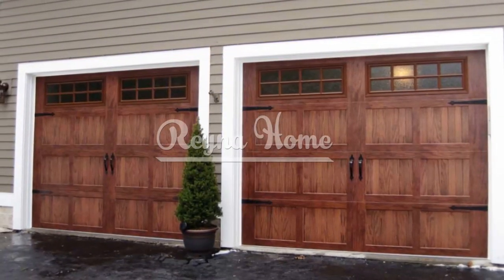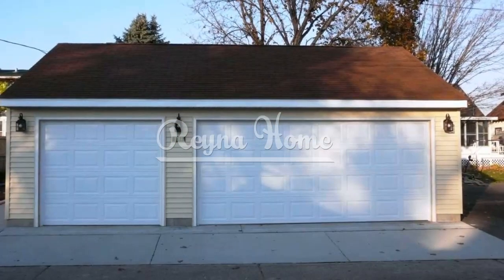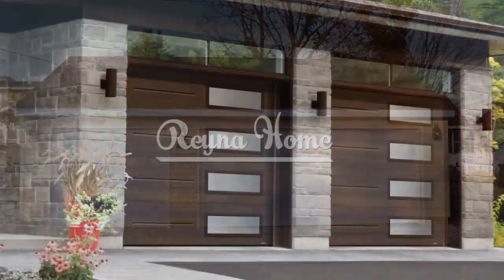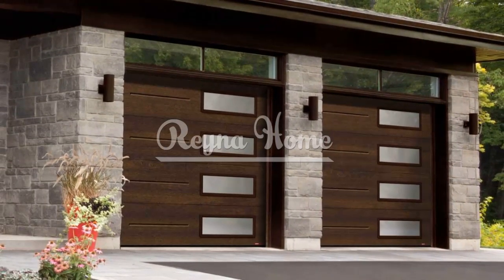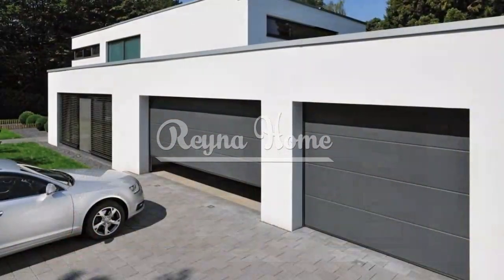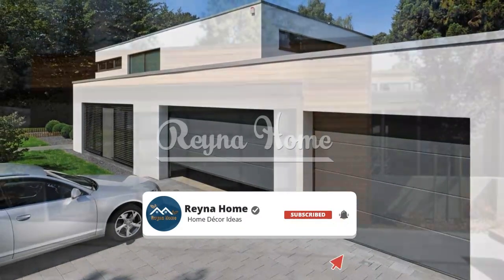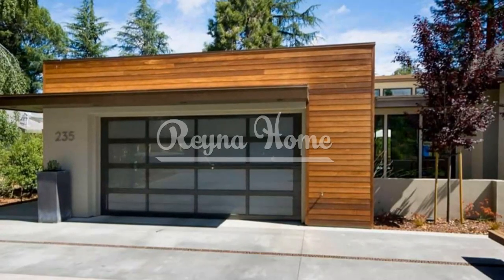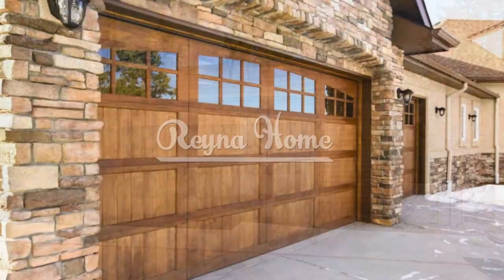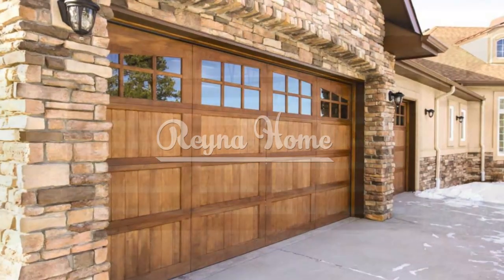As you embark on the journey of selecting the perfect garage door, remember that it's not just a functional element, but a design statement that contributes to the overall personality of your home. Your garage door can serve as an invitation to explore your unique style and set the tone for the aesthetic journey that awaits within your living space. A garage door is more than just a practical feature — it is also a design element that can enhance your home's curb appeal and style. By following these tips and suggestions, you can find the best garage door for your home.